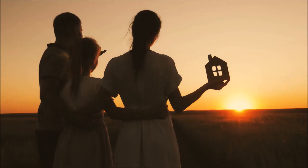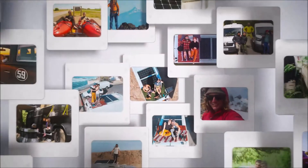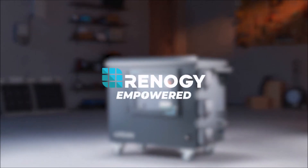We can't stop disasters, but we can drastically reduce the vulnerability of our family's well-being when we have to face them. Renogy believes that more people will become empowered to take energy independence under their own control. Take control of your own energy and lift it to new heights. Renogy — empowered.